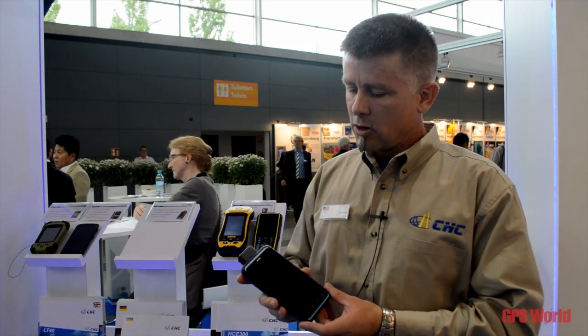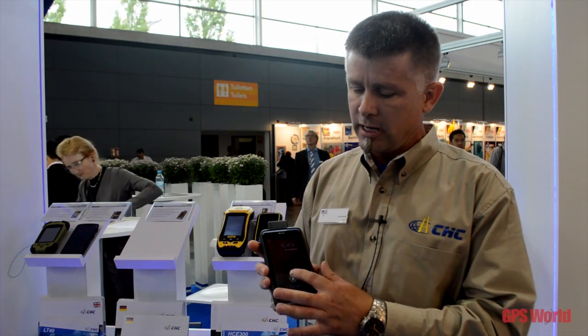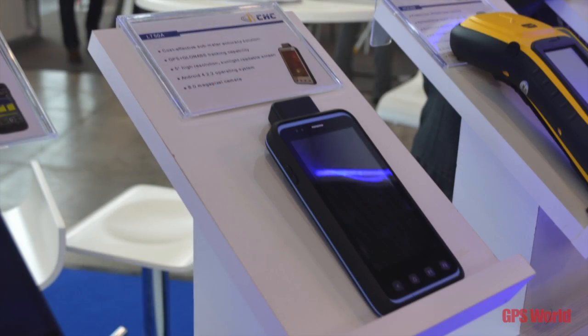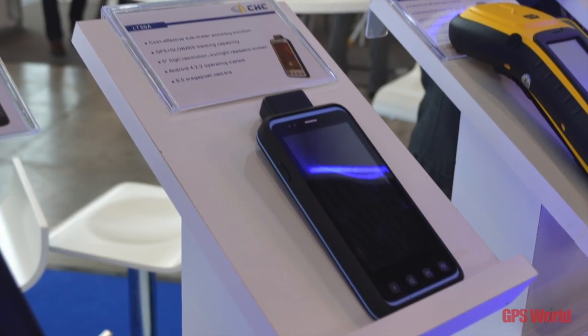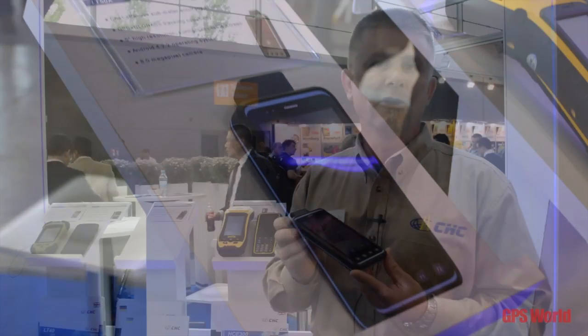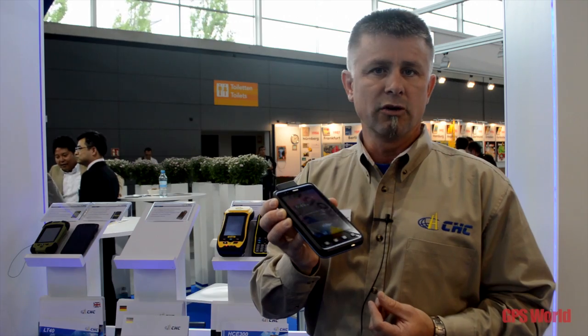In the industry, we've talked a lot about the day when RTK is coming to the phone, and I'm proud to announce that we are the first company to have RTK in the phone now. One of our newest devices, running the Android operating system, is an L1 RTK system. This unit by itself, with a login to an RTK base station or network, will pull down 20 to 30 centimeter accuracy in a phone device with no external antenna, no external receiver.